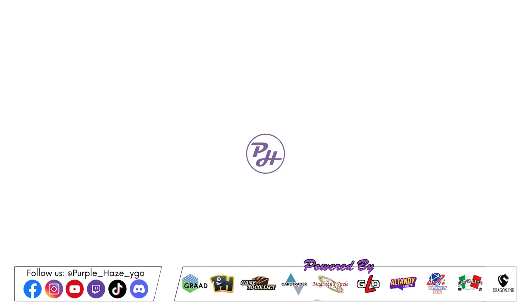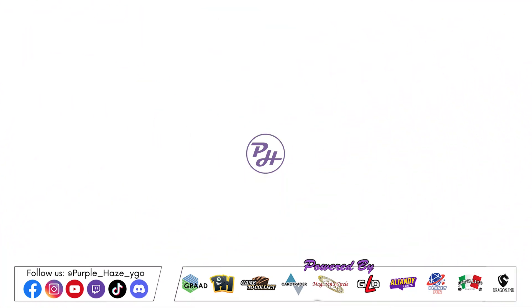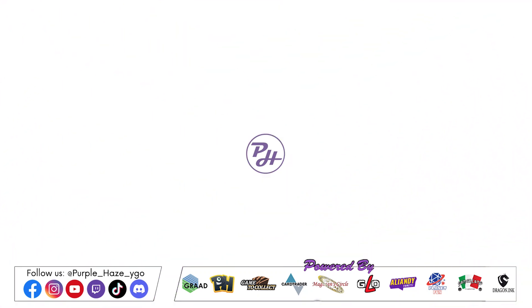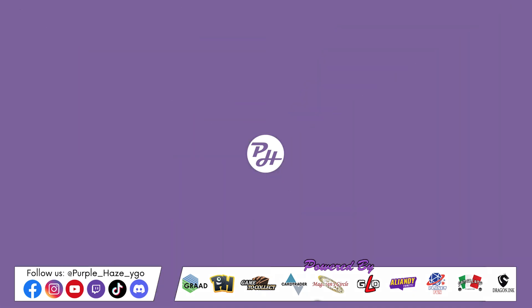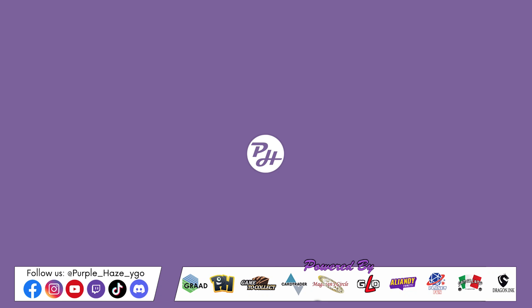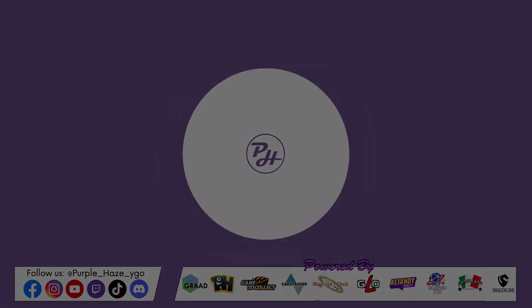Any shout outs? Shout out to my team, Team Nitro. Thanks man for that profile, see you next time — Step Blast the Purple, see ya!